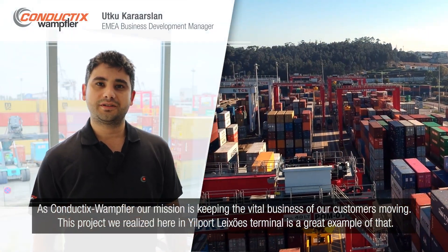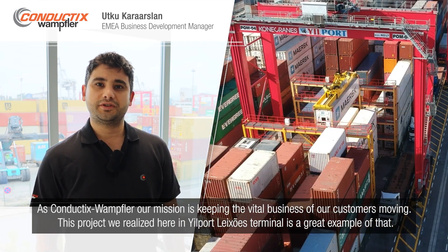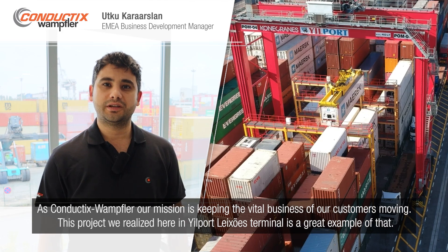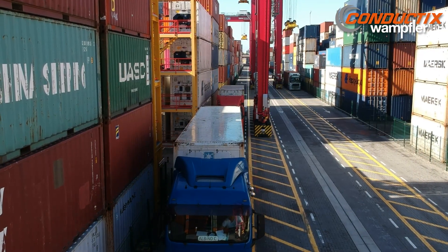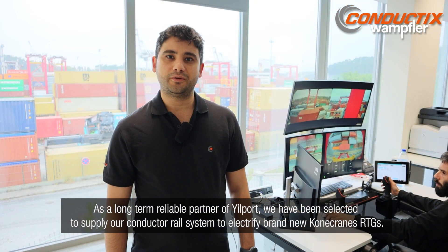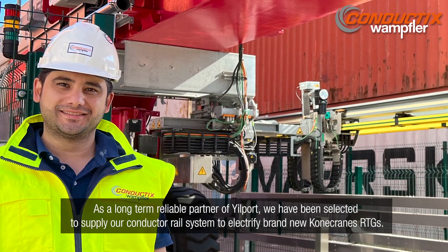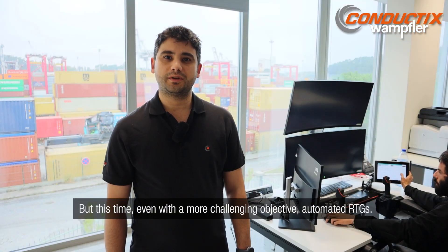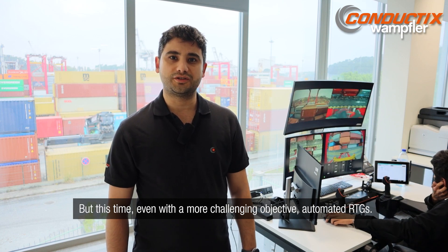As Conductix Wampfler, our mission is keeping the vital business of our customers moving. This project we realized here at Yilport Leshawish terminal is a great example of that. As a long-term reliable partner of Yilport, we have been selected to supply our conductor rail system to electrify brand new Konecranes RTGs — but this time with an even more challenging objective: Automated RTGs.